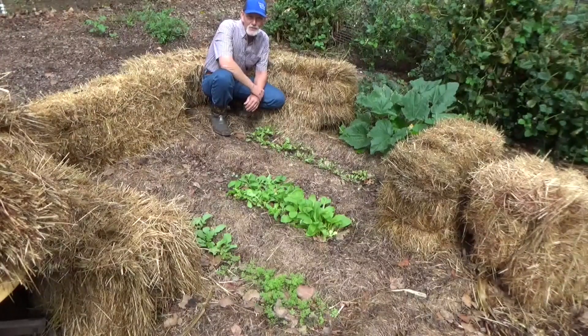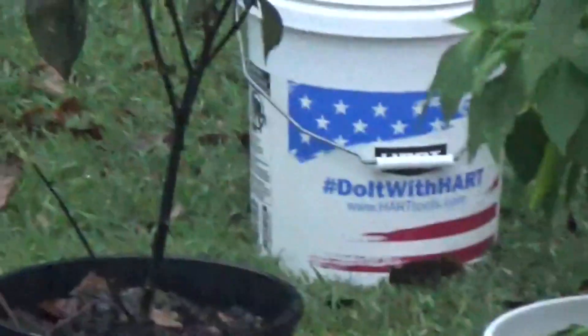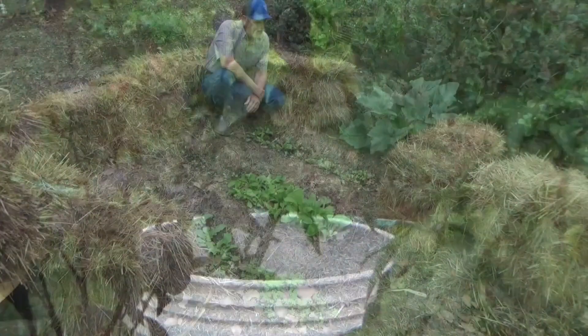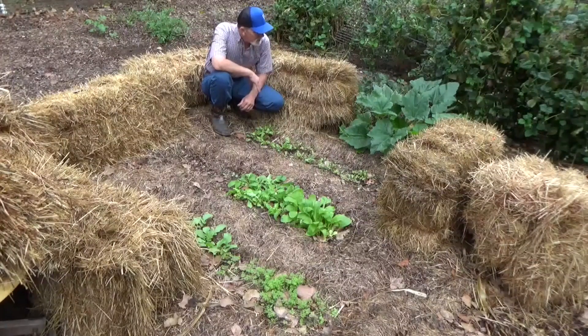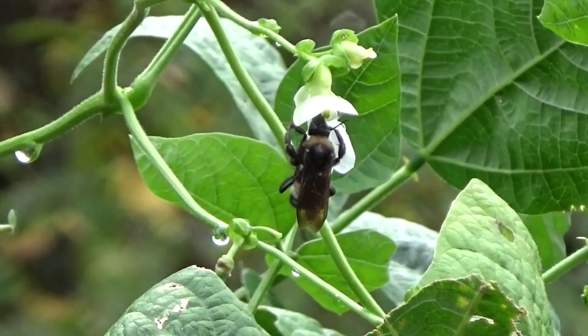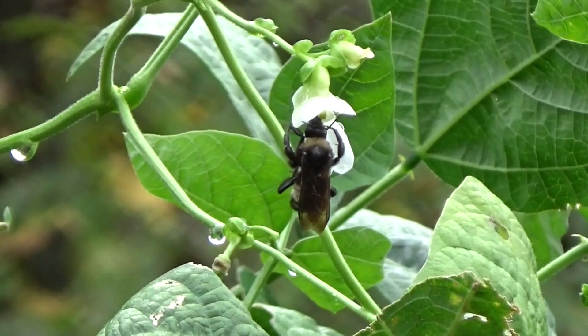That was quite a rainstorm we had this morning. The whole frame garden looks like it's taking shape. We just put the bales here as placeholders. This zucchini is doing really well. As you know, on Saturdays we do a quick review, then we go to you to see what's going on in your garden.